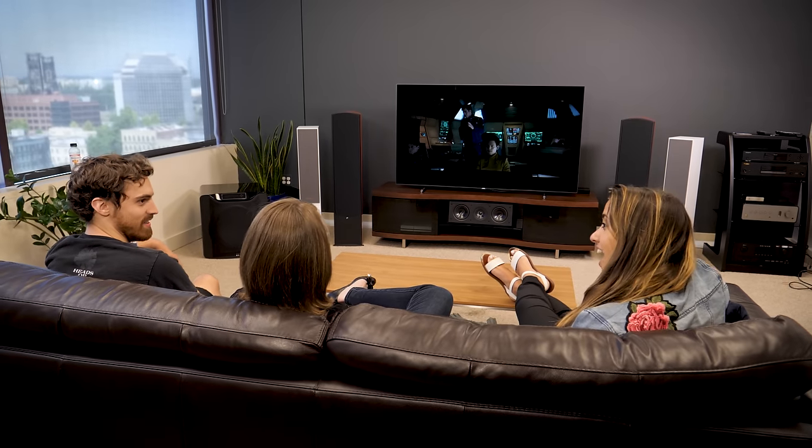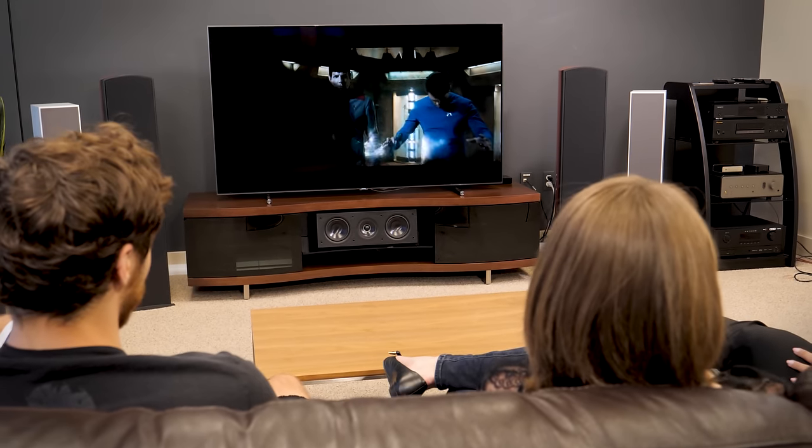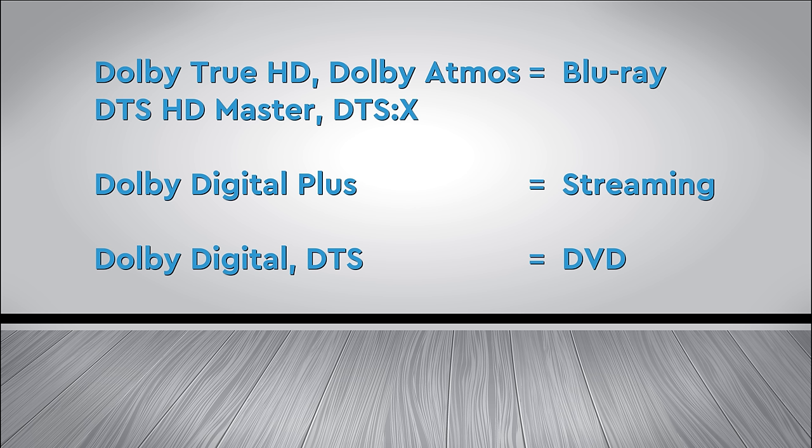When you start talking about surround sound, you invariably run into Dolby and DTS. These are the two companies that make the digital sound signal that goes to your sound bar or AV receiver. Buried in this digital signal is information about which sounds should come from which speakers — it instructs a receiver or sound bar to put the dialog in the center speaker, a helicopter approaching from the surround speakers, and sends explosive bass to the subwoofer. As you climb the surround sound signal ladder, sound quality goes up. A DVD can't hold the same premium quality signal that a Blu-ray can, and streaming services live somewhere in the middle. Dolby Atmos and DTS-X represent the best surround sound you can get.